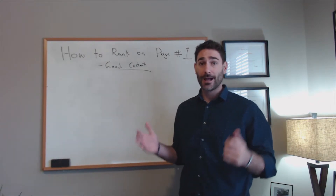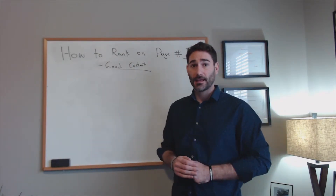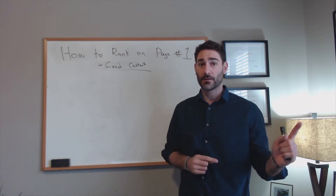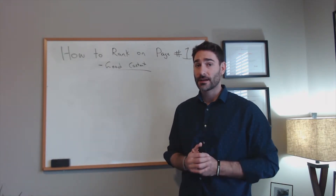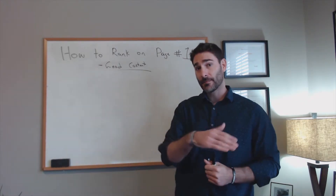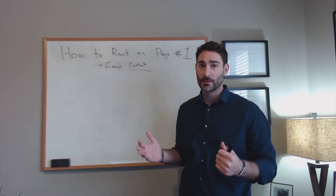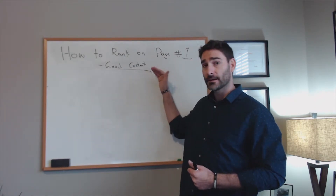Let's say you search for 'how to repair a Nissan Pathfinder.' If you click on the first result and it doesn't give you the information you need, you're going to click back to Google really quickly. Google looks at that time between leaving their search engine, going to the website, and coming back. This is called dwell time. The shorter the dwell time, the worse it is for the website. If you spend five minutes on a site reading the whole article, Google knows that content provided a better answer and is likely to rank it higher.